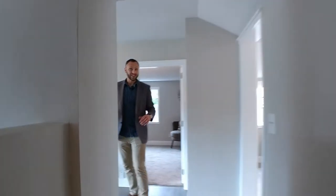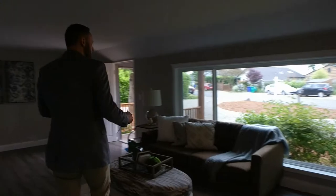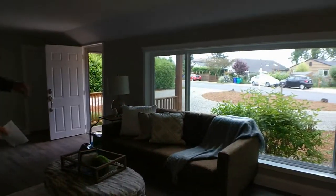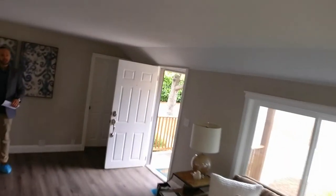Coming over to the other side of the house, we walk back through the living room, which has a really nice large picture window looking out onto the curved driveway. They've done a great job finishing off the front of the house — it has some really good curb appeal for this area.